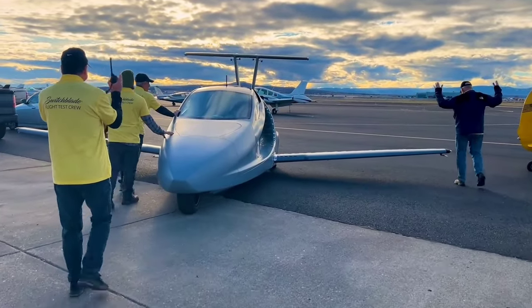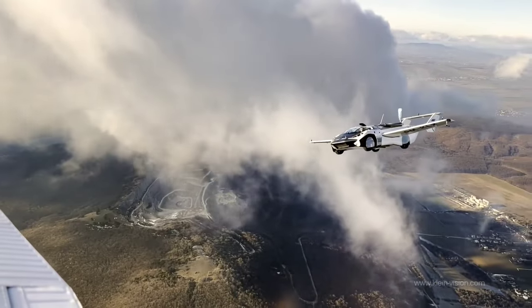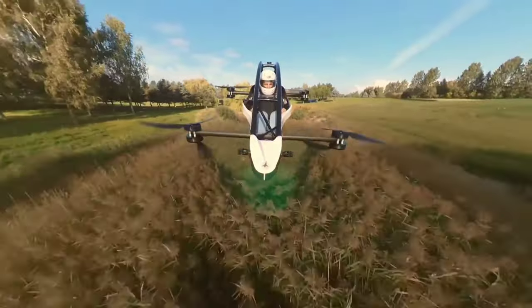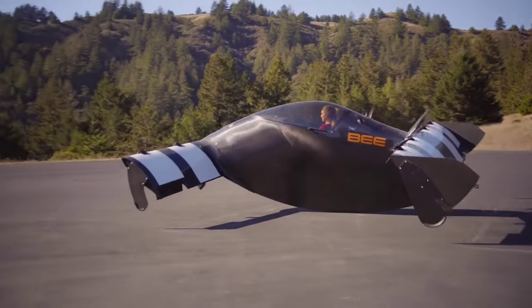Are you ready to step into the future of transportation? Buckle up, because we're about to introduce you to some of the most incredible flying cars and electric wonders that will redefine the way you travel. From sleek designs to cutting-edge technology, get ready to be amazed.